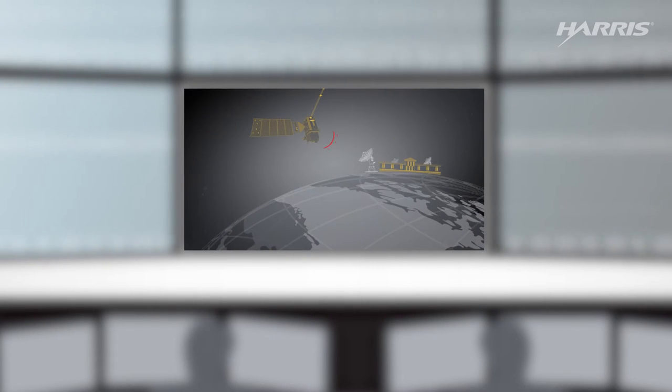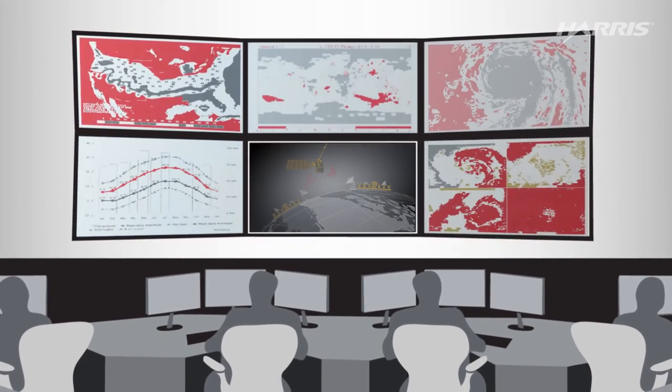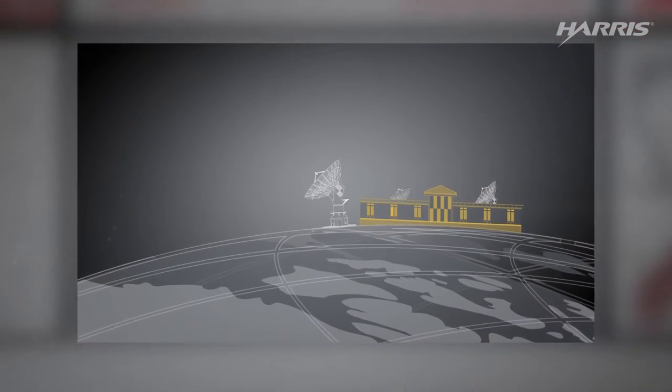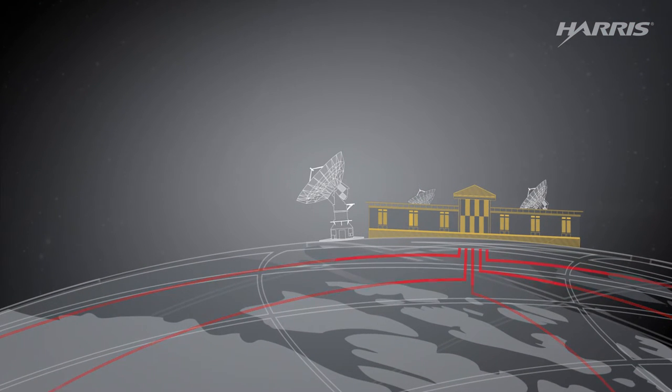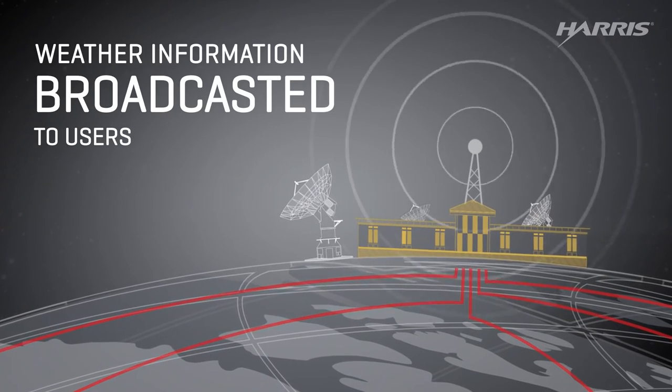NOAA's ground segment is located at two sites, with a third backup site. The ground system processes the data into information products for meteorologists and sends them to users by way of a special weather data processor, another access system, or by rebroadcasting to users worldwide.